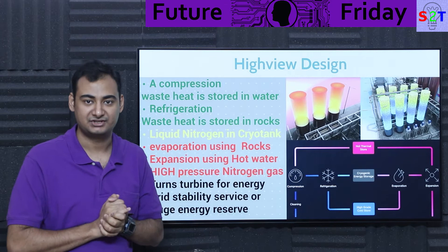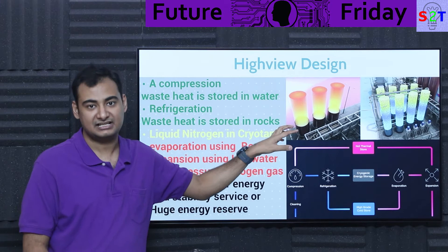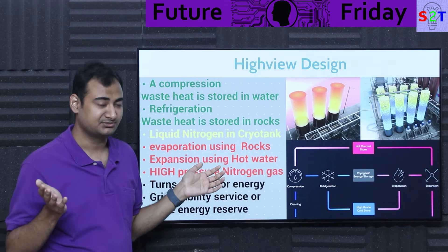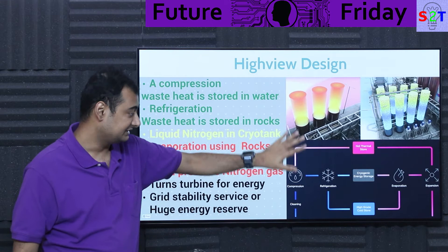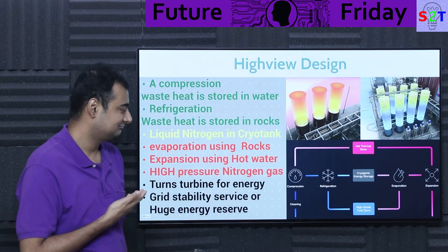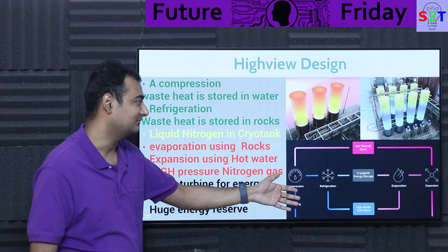Once your liquid nitrogen is in gaseous phase, it's not yet powerful enough to run a turbine. So you utilize the hot thermal store — it passes through a heat expander, boosting the pressure from roughly 15 psi up to 300 or 500 psi. Now you have high-pressure nitrogen that can go into a turbine and generate large amounts of energy. These two waste-heat recovery components are the critical innovation here. Anyone could have made a cryogenic energy storage system — nobody did because it was only 25% efficient. After 18 years of work, they figured out how to optimize the waste energy recovery.